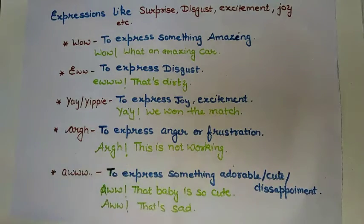The next interjection is 'ew.' Ew is used to express disgust — means something which you don't like. If you find something very bad and dirty, you will say 'ew, that's dirty.'